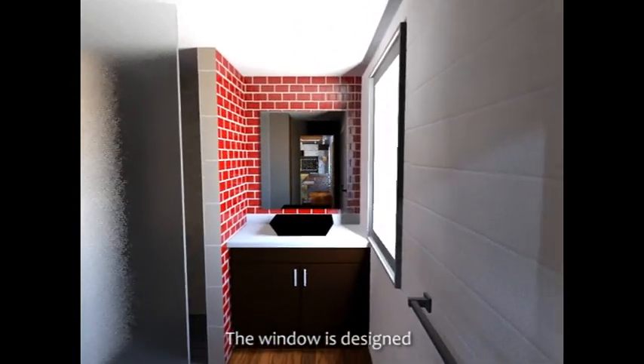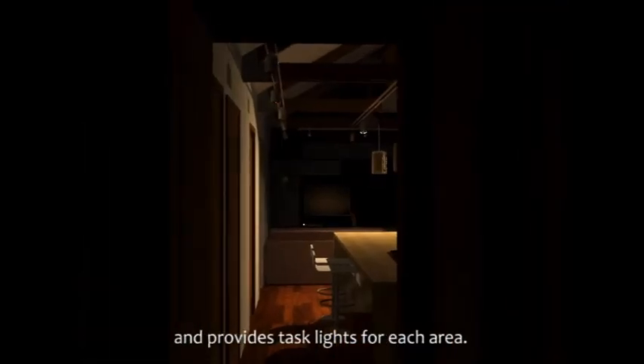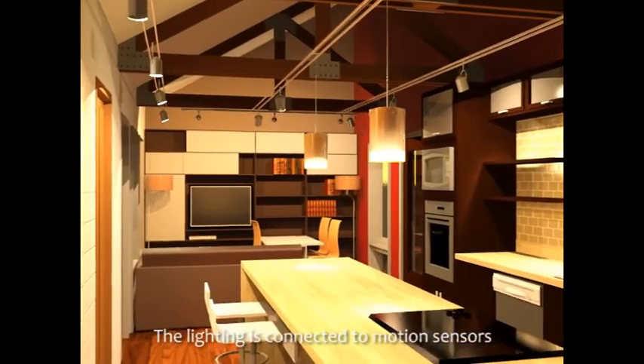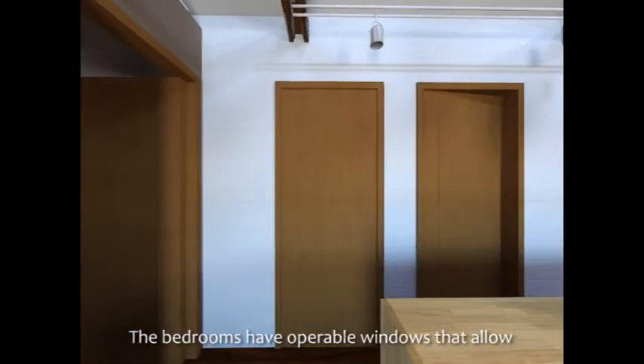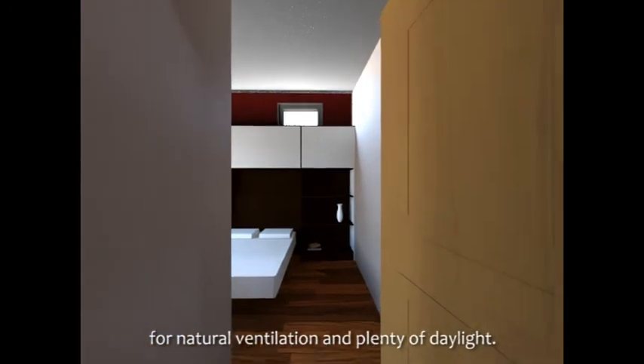The window is designed to not shatter if hit by flying debris. The lighting enhances the space and provides task lights for each area. The lighting is connected to motion sensors to maximize efficiency. The bedrooms have operable windows that allow for natural ventilation and plenty of daylight.